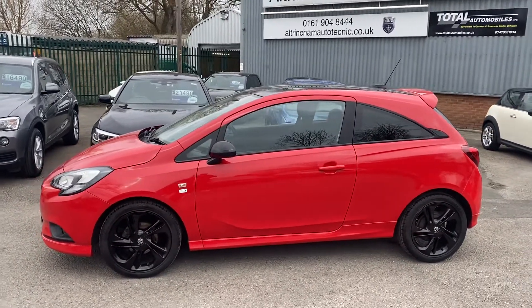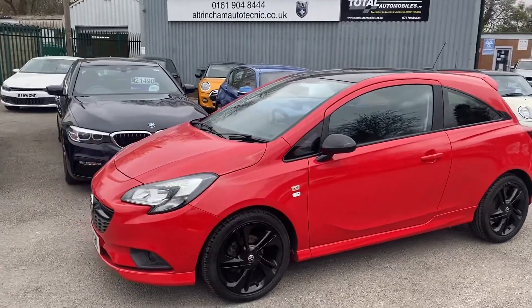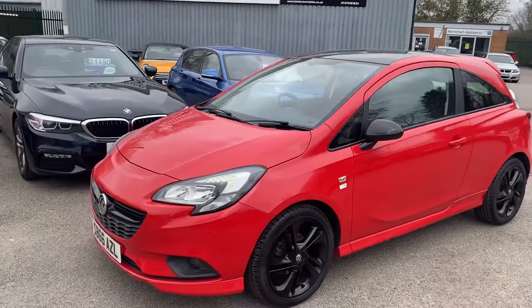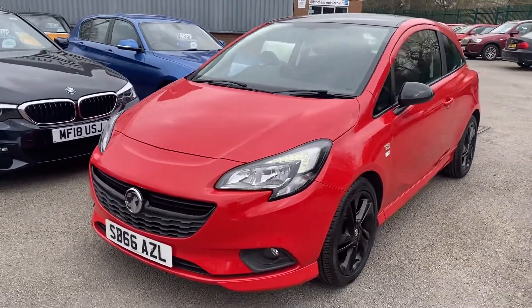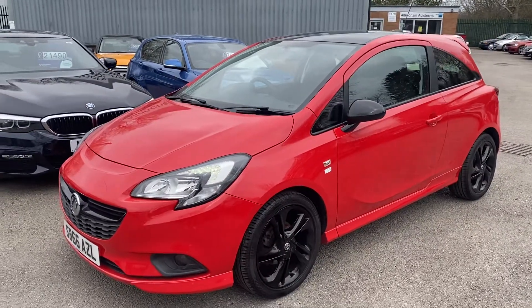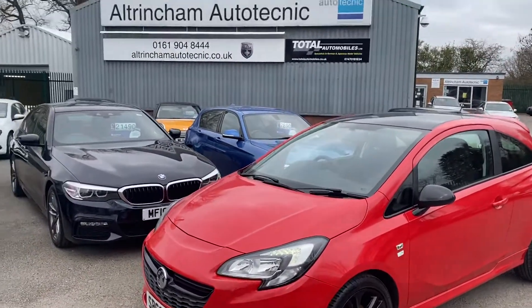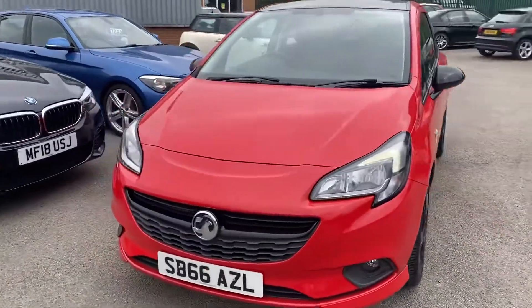You've got an absolutely immaculate Vauxhall Corsa Limited Edition. It's 1.4 and as you can see it's in a stunning red with black wheels, being the Limited Edition. It comes with all the nice extras. I share my premises with Ultra Remote Technic, they're a BMW specialist.